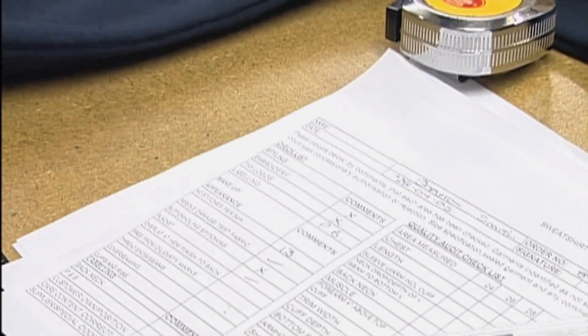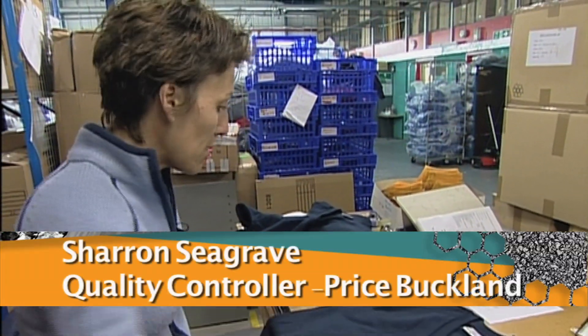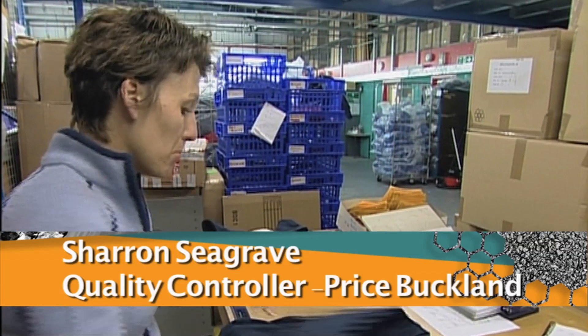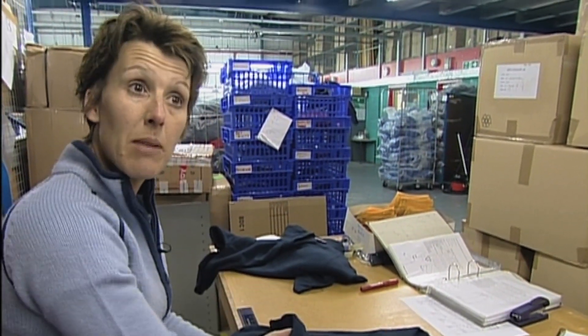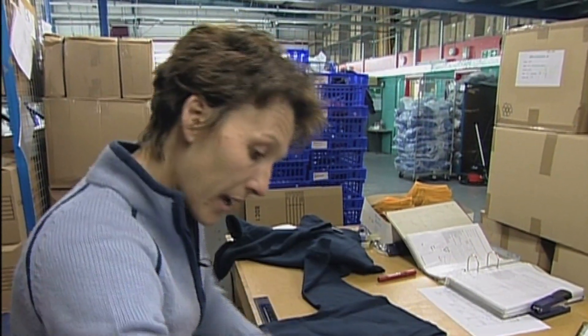It's Tony and Sharon's job to quality control every delivery that comes into the factory. Dirty marks, which are usually oil — because a lot of the machines need oil, it sometimes soaks into the jumper. So I check for them to make sure that they're OK.